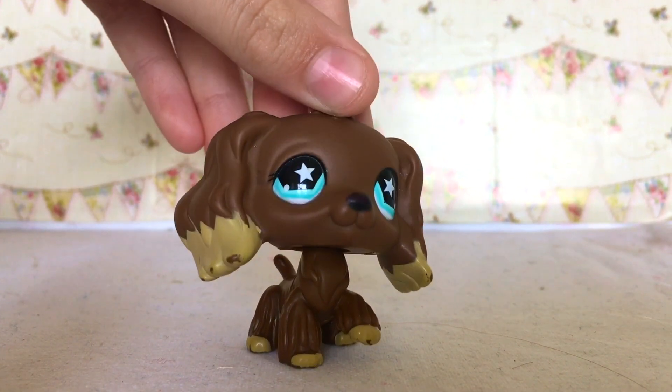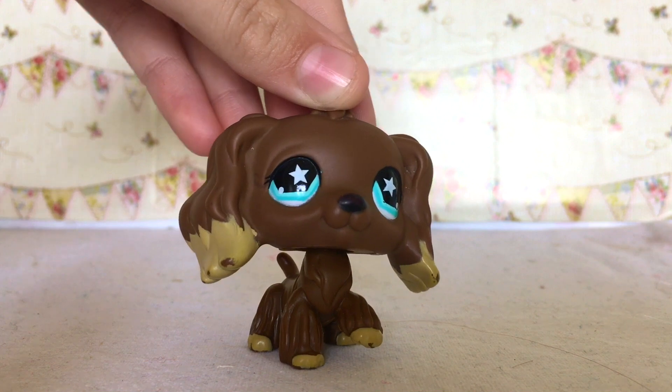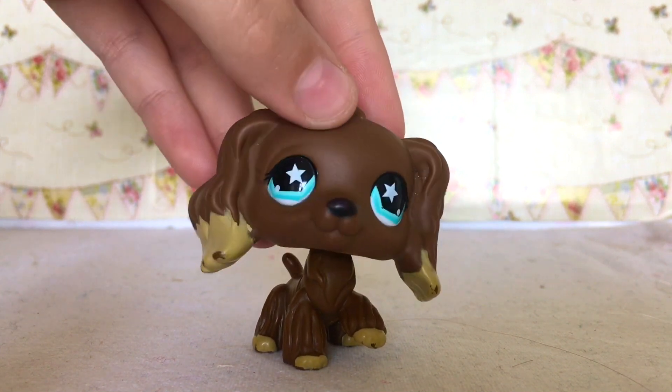I hope this information helped you with finding out LPS eye symbols. This is the end of episode three — I will see you in the next episode. Bye!